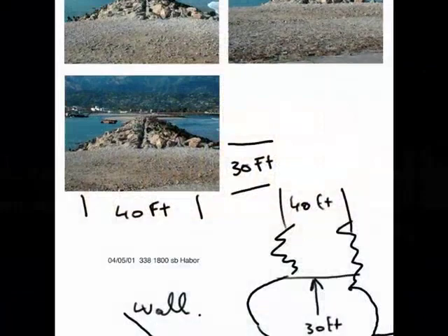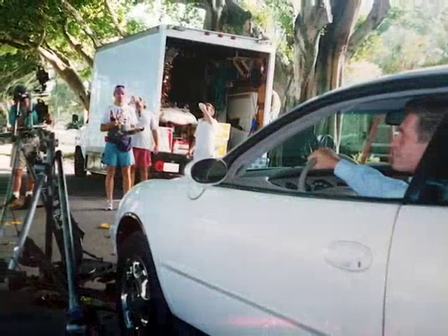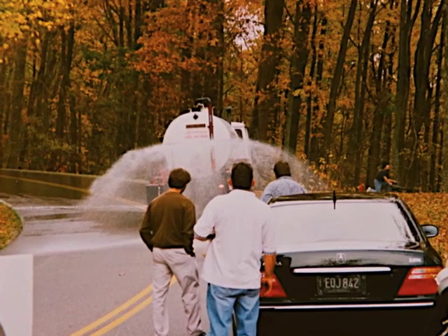We discuss and then the scouting starts. Once we've got our location, we need to organize the permits, cops, equipment, motorhome, drivers — if we need a water truck, rigs. So all this gets set.